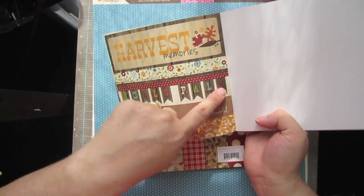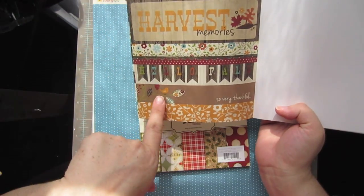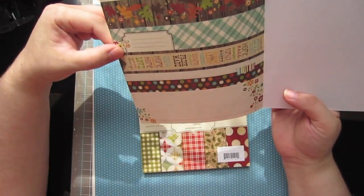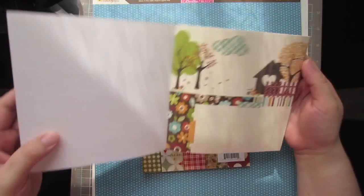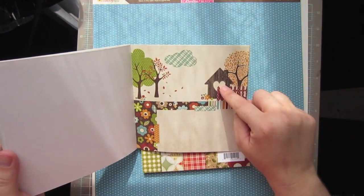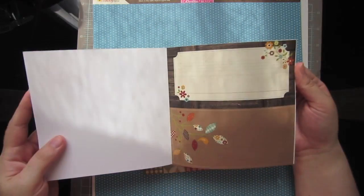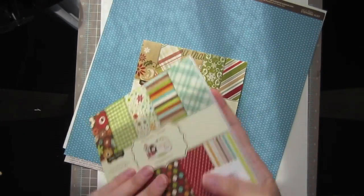Look at that Hello Fall banner — that's so pretty too with the little birdies, so very thankful. I'm looking at these for the first time as well. Oh my gosh, that would make such a cute card. I love Simple Stories.